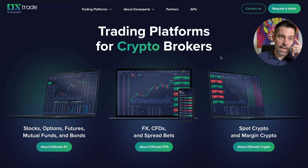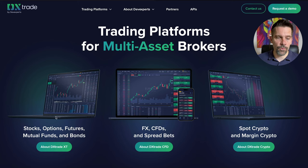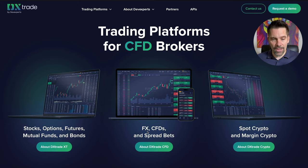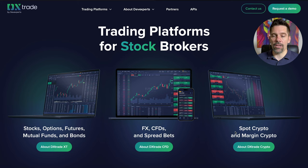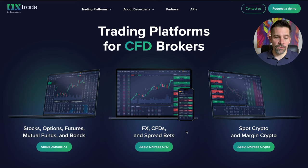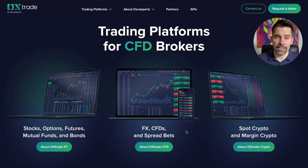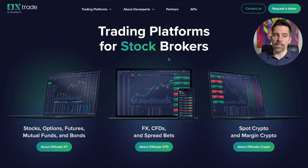If you come over to DxTrade, you'll see they have a few different platforms where you can trade stocks, options, futures, mutual funds, and bonds. Then there's FX, CFDs, and spread bets, and the last one is crypto. The one we're looking at is the middle one — FX and CFDs — because that's the one really being affected. I think a lot of what is happening in the States is all around CFDs.